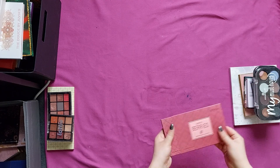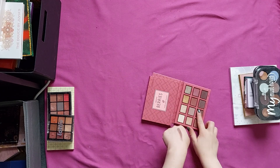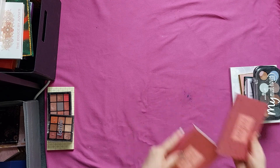This is the Catrice Addicted to Berries. Of all the Addicted to lines, I don't like this one. It's not bad — the quality in the other ones is a little better — but also this is just not my type of color scheme. So I think this is definitely one that I could easily declutter, and that's going to go.